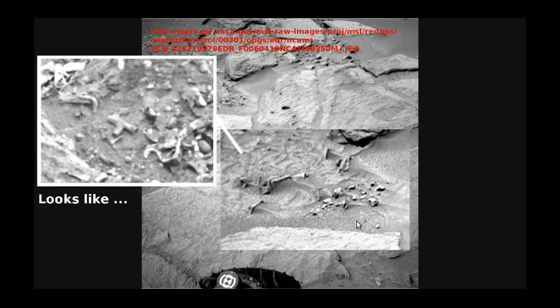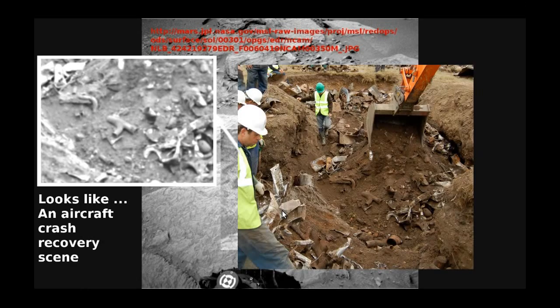However, if I now compare it with something else — this once again is a photograph that I've turned to black and white, defocused, and treated roughly the same way I treated the Mars photo. You can kind of see there are little bits of sheet metal all over the place, odds and ends of bent tube, irregular shaped bits and pieces. You look at that and it does kind of look like that. And what that is is an aircraft crash recovery scene where they've had to actually excavate the aircraft after it's ploughed into the ground. I'm not suggesting that what we're seeing is an aircraft crash recovery scene, but it does look like shattered machinery.